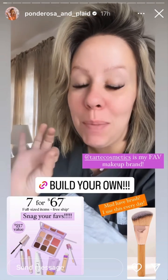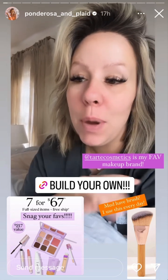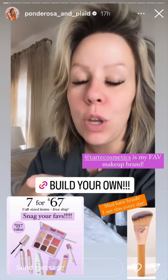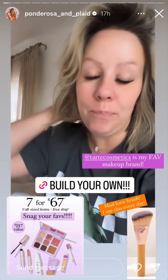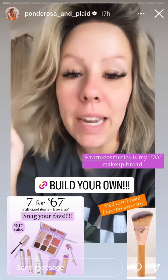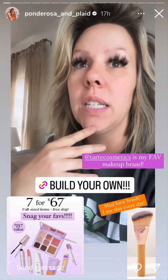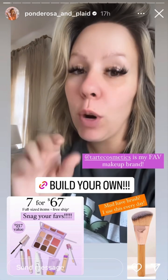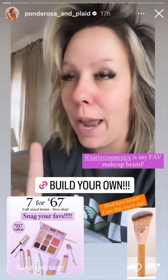So I went through and made my own picks and linked them here, but you can make your own kit. I'm just showing you what I would pick if I was going through to choose my own kit. I'm linking it here because it's the perfect time to either stock up on stocking stuffers, gift ideas, or if you want to try makeup that you haven't tried before but you want to try it for a really, really good price.